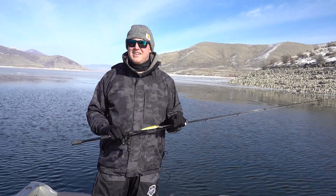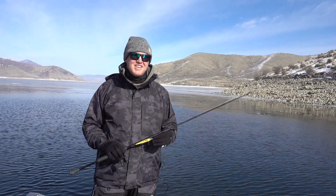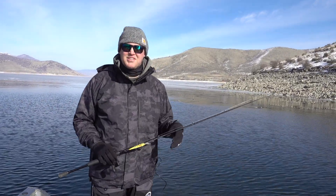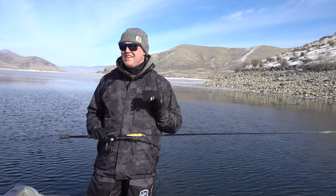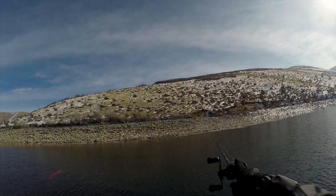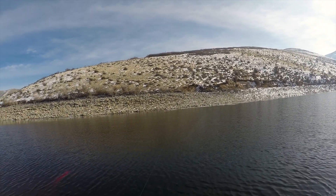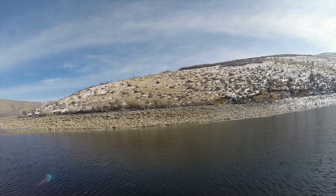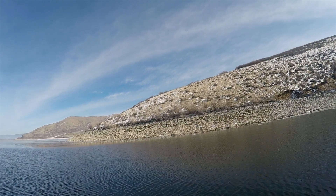The other thing about today is it's probably been years — at least a couple — since we've actually fished Deer Creek. Our expectations are super low, we kind of don't know what to expect, so any fish today would be a success. Water temps are about 34 and a half to 35 degrees.